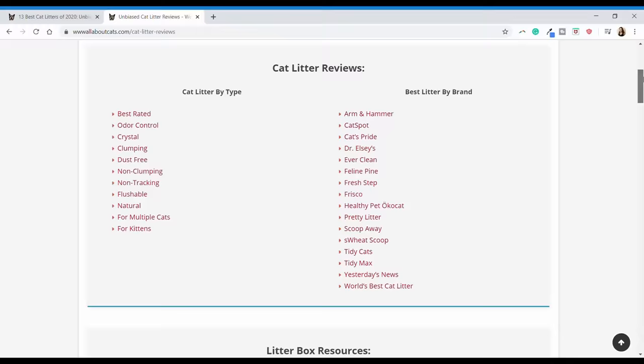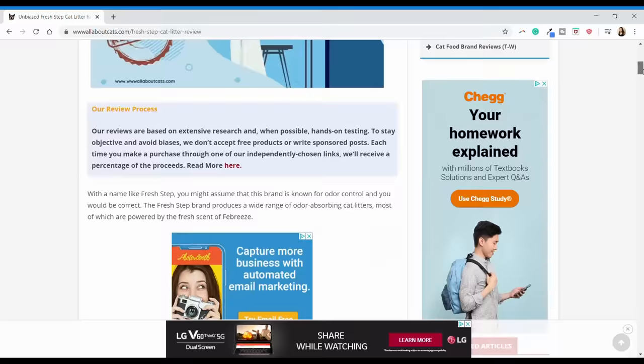Hello, my name is Mallory and I'm here with All About Cats. In today's video, we're going to be talking about cat litter. Over the last few years, All About Cats has published over a dozen cat litter brand reviews and done in-home testing on over 30 different cat litter products. I've spent hours researching litter, studying the industry, learning about the different types of litter.